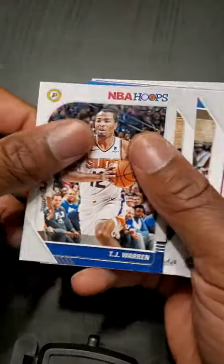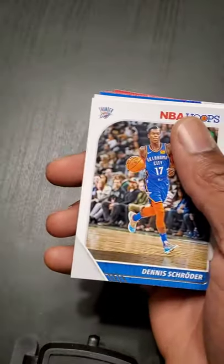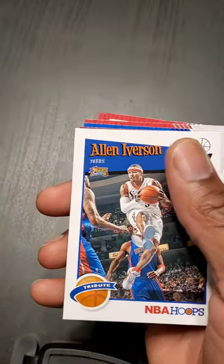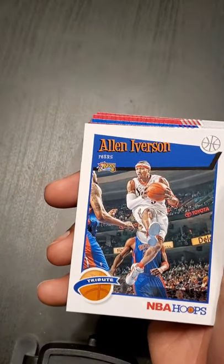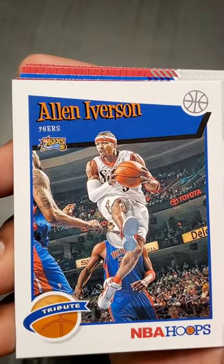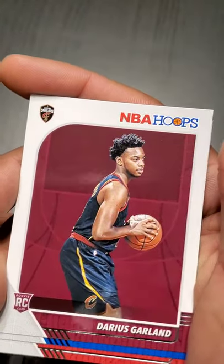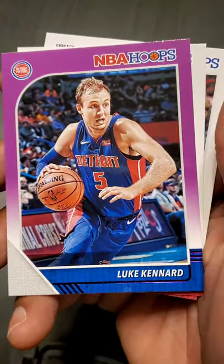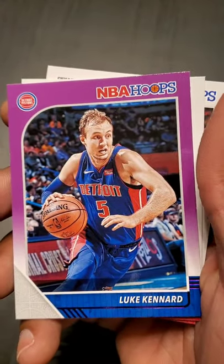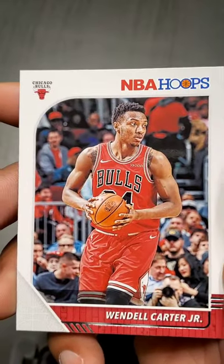TJ Warren — this is the second to last pack. Derrick White, Dennis Schroeder. AI — Allen Iverson, look at that, people get these shots, I don't know what cameras they're using. Darius Garland, Luke Kennard — purple parallel. Austin Rivers — high expectations out of him out of Duke. And Wendell Carter Jr.